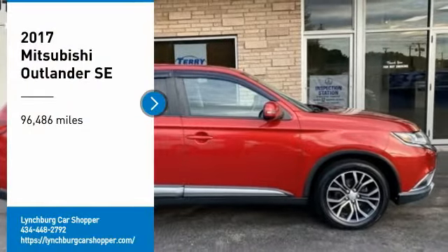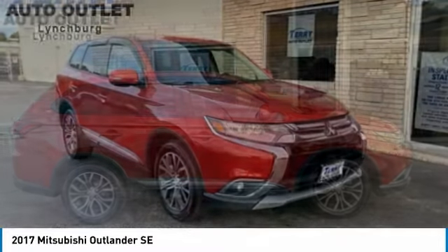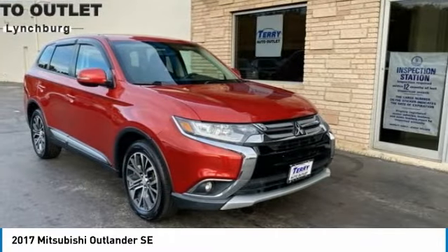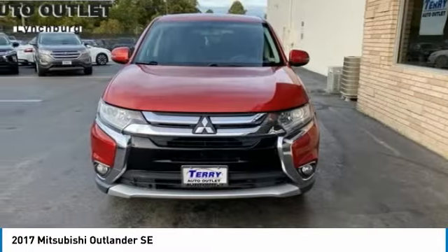Looking for the right vehicle? Check out the 2017 Outlander — a versatile crossover with power to spare. Outlander boasts an upgraded level of interior comfort and advanced technological features to give you control over every element of your drive.